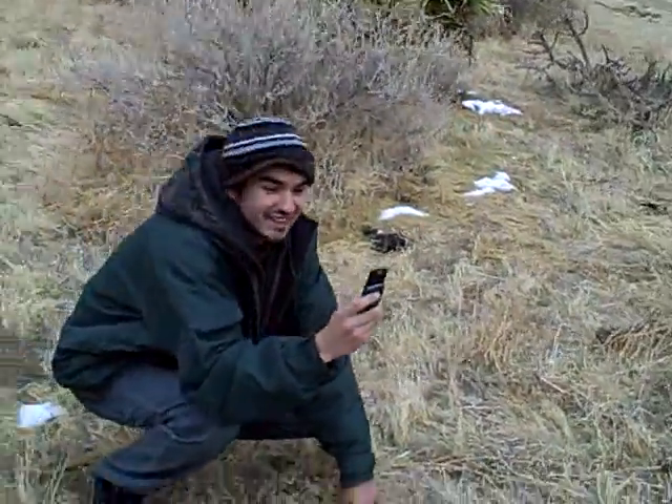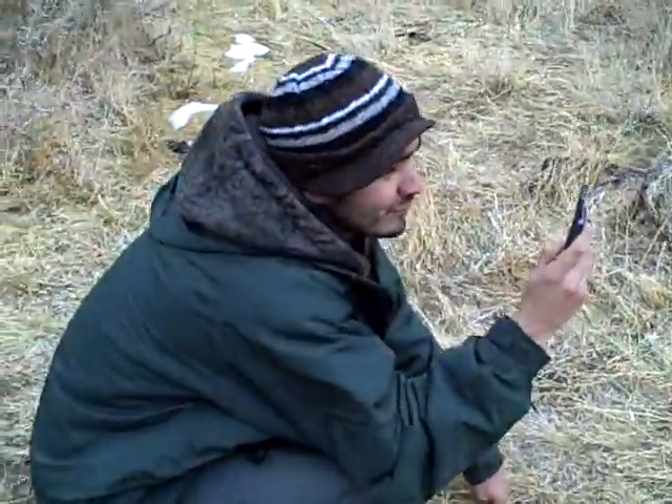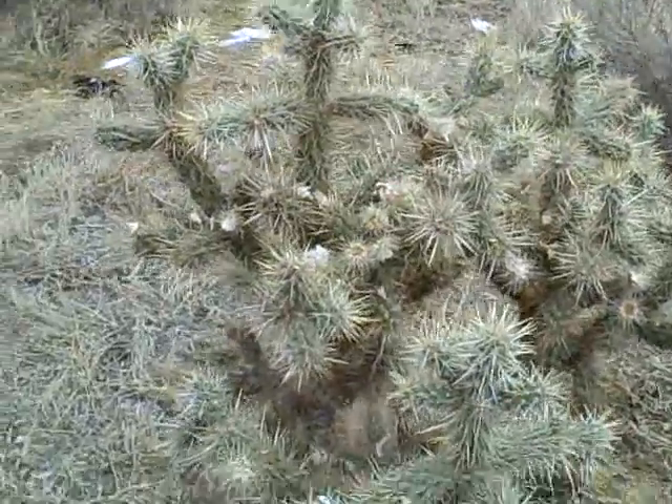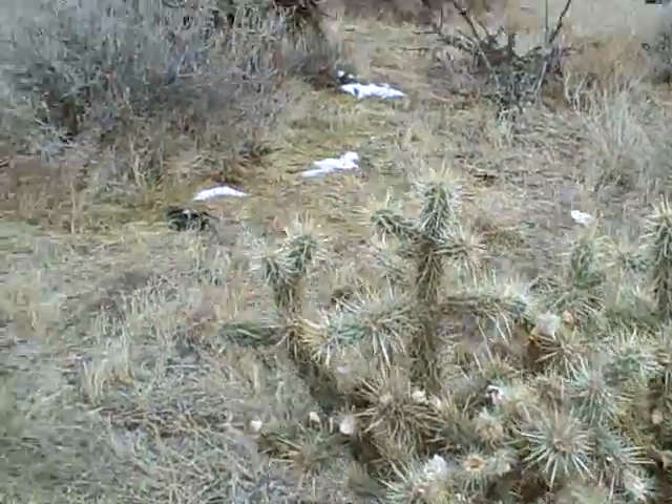Ryan, where are you from? Burbank, California. And you're taking a picture of the beautiful cholla cactus here. Isn't that nice? Look at that.